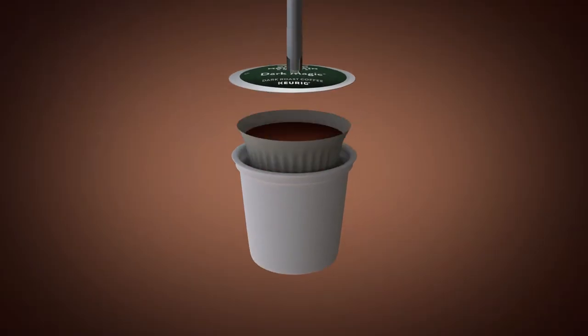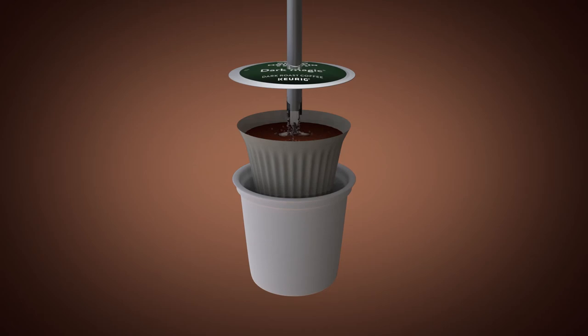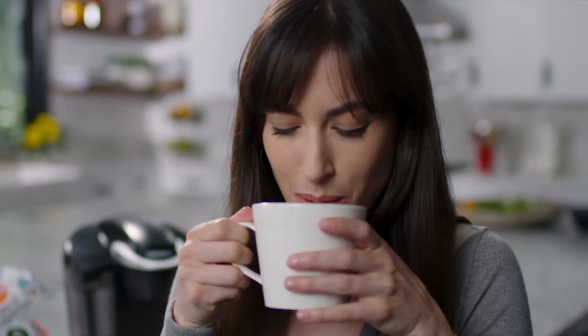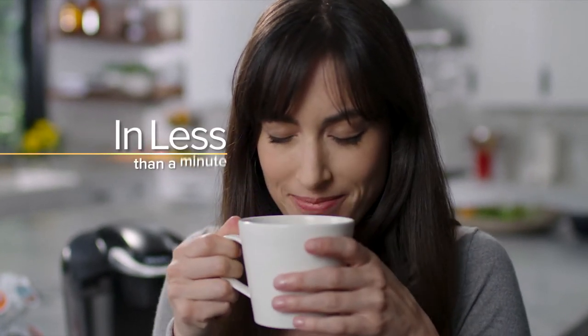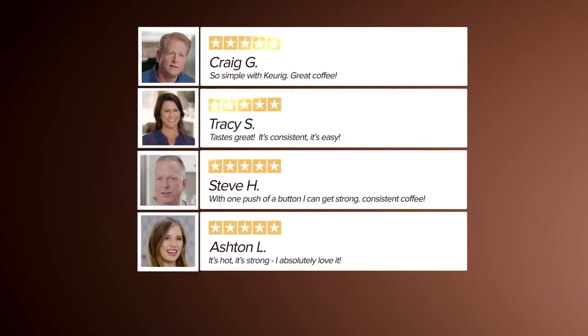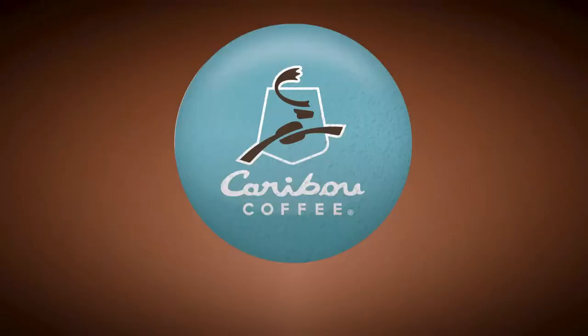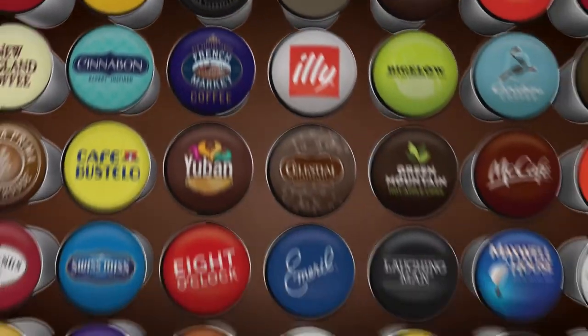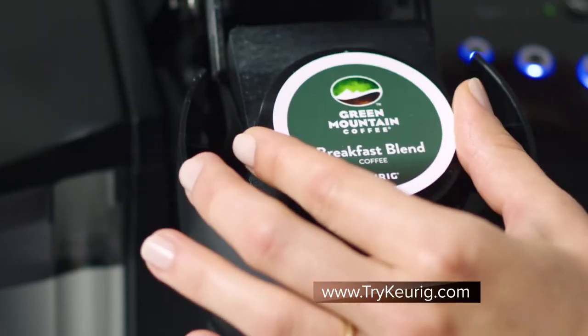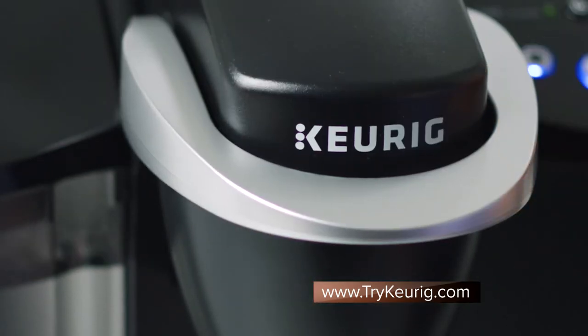As the K-Cup pod's air seal is punctured and the brewing process begins, bringing out every ounce of full, rich flavor in every cup, all in less than a minute. And the five-star reviews from coffee lovers say it all. Over 70 of the world's best roasters trust Keurig because of the dedication to coffee brewing technology perfected over the last 15 to 20 years. It's like a little mini coffee brewer right inside that pod.